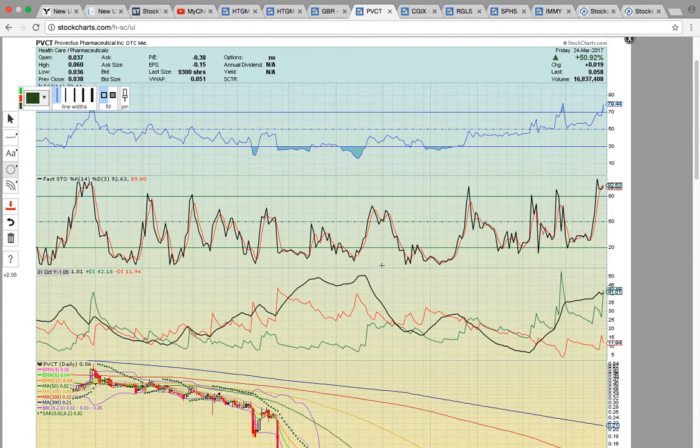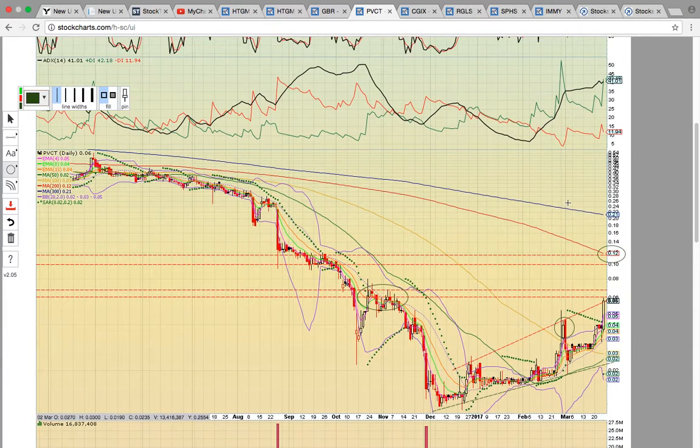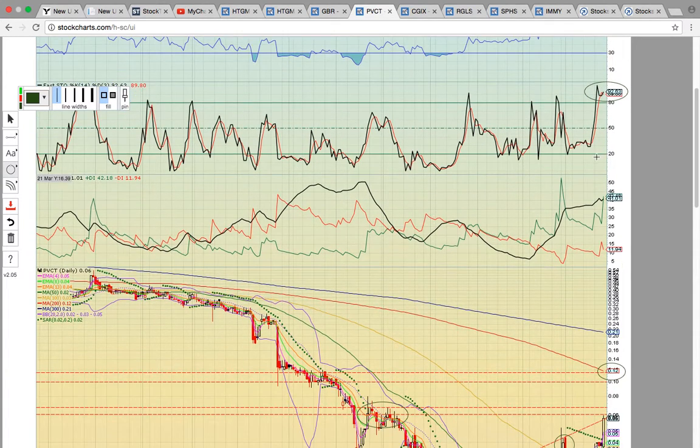Here's a stock: PVCT. This used to trade on the big boards — it got delisted to the over-the-counter. The big move for this stock last week: it closed up 50% on Friday. It did close frothy on Fastow and RSI — they're both at overbought levels. There was a nice bullish crossover on ADX.